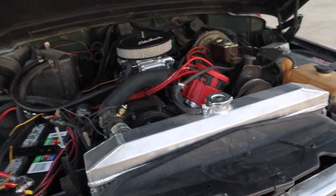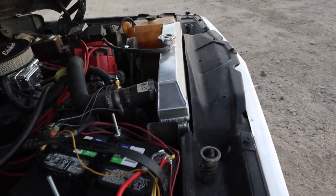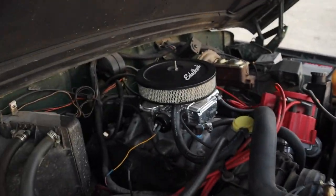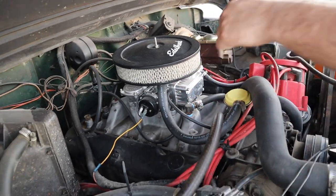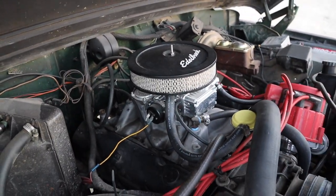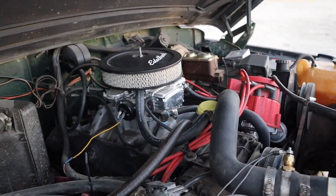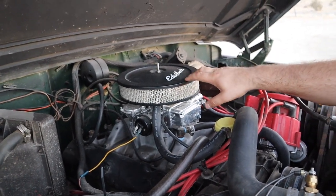Let's see what's under the hood. He did the Edelbrock swap on the four barrel intake — the Edelbrock Performer intake — and it upgraded the power quite a bit. The Holley 600 carburetor came directly from Holley for $329. Also got the Edelbrock air filter, though he doesn't know how much longer that's going to stay there — it might get swapped.